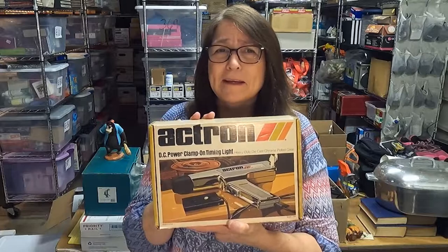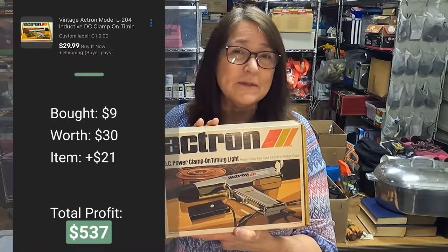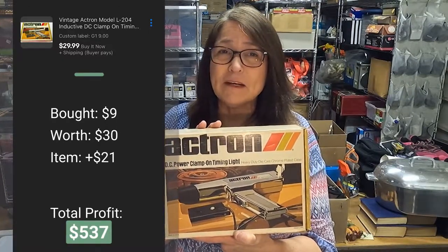Next up is this Actron timing light — I guess it's for timing in a car. I bought it for $9 and I'm asking $29. The comps weren't that high on it; I just thought it was cool even though the profit's not going to be all that great.